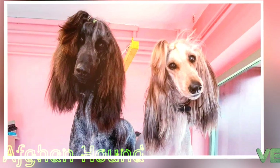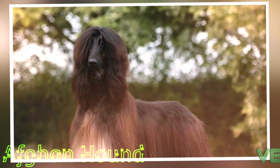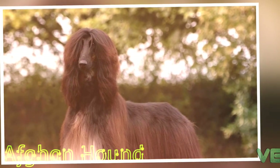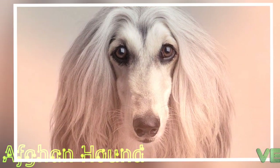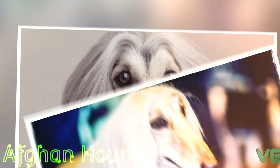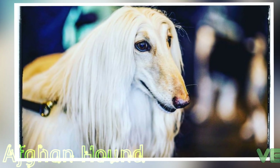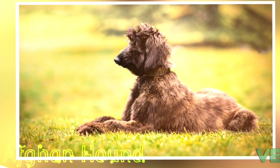Genomic studies have pointed to the Afghan Hound as one of the oldest of dog breeds. The breed has a reputation among dog trainers of having a relatively slow obedience intelligence. Stanley Coren, in his book The Intelligence of Dogs, ranked the breed last among 138 breeds in ability to understand and obey commands, requiring more than 80 repetitions to understand a new command and obeying on the first command less than 25% of the time.